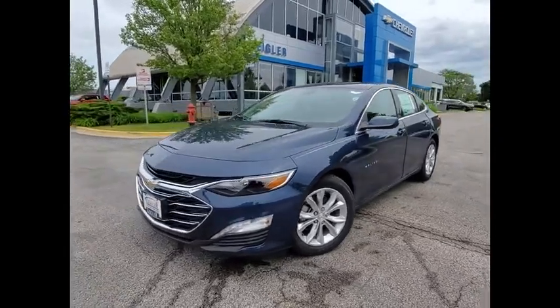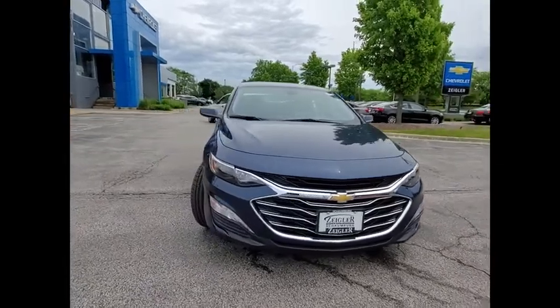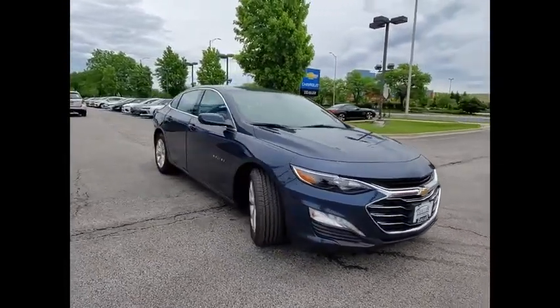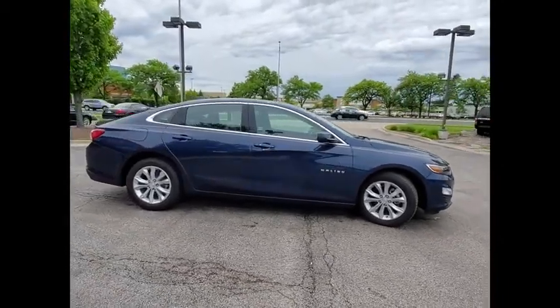Stop by and take a look at the 2020 Malibu. A combination of performance and fuel economy, the Malibu is a great commuting car. This vehicle has less than 100 miles.